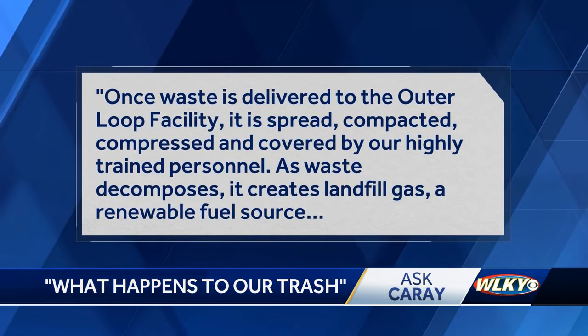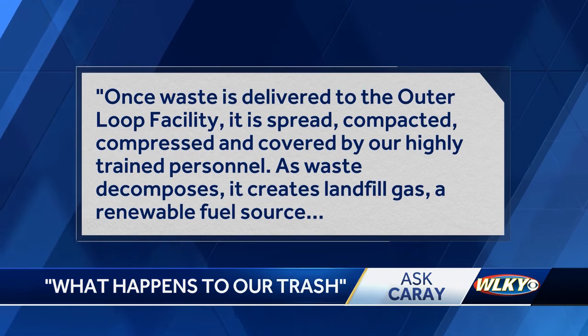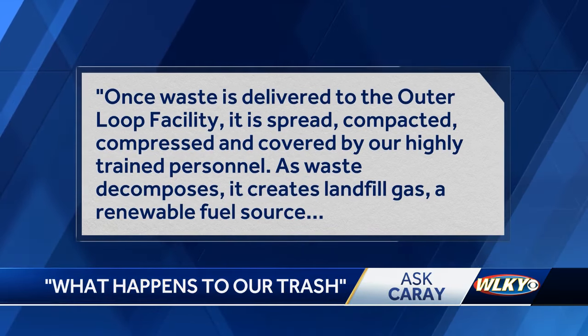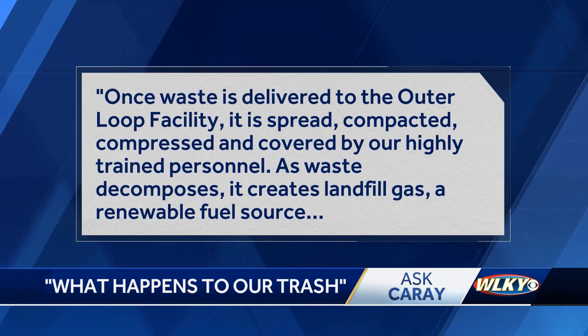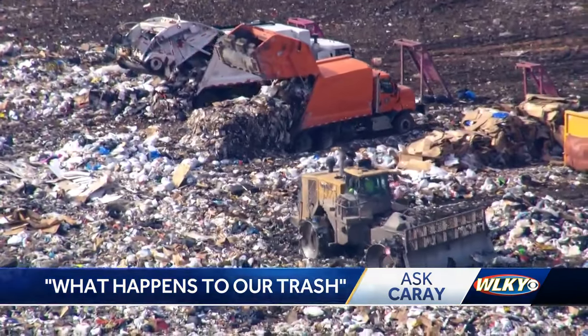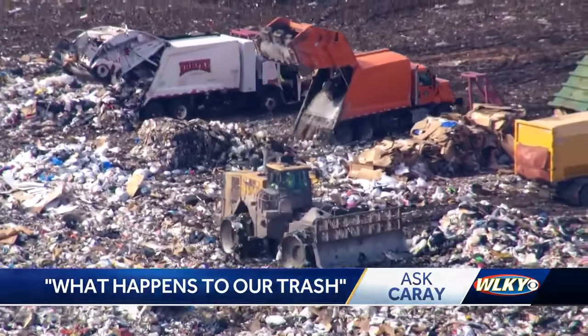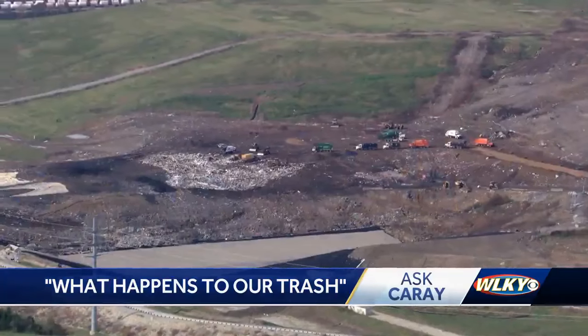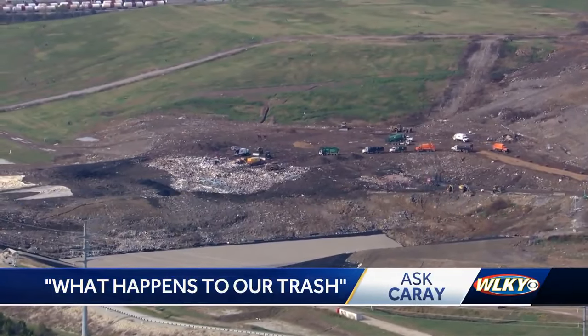The statement says in part: once waste is delivered to the Outer Loop facility, it is spread, compacted, compressed, and covered by highly trained personnel. It goes on to say that as waste decomposes, it creates landfill gas — a renewable fuel source. At Outer Loop, Waste Management captures landfill gas and converts it to renewable natural gas, which is transferred directly into pipelines and used to power surrounding communities.